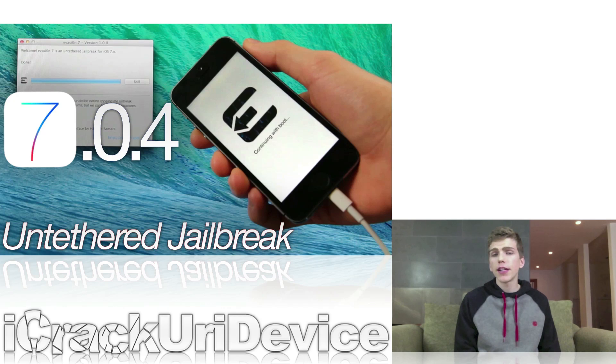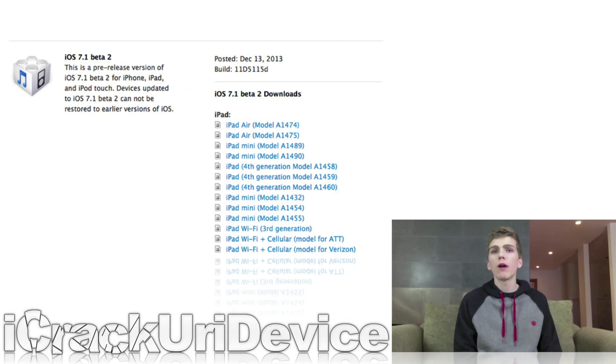So if you have yet to jailbreak your iDevice on iOS 7, I recommend doing so sooner rather than later, because it's inevitable that Apple will release a firmware to patch the Evasion jailbreak in the near future, especially with iOS 7.1 right around the corner.